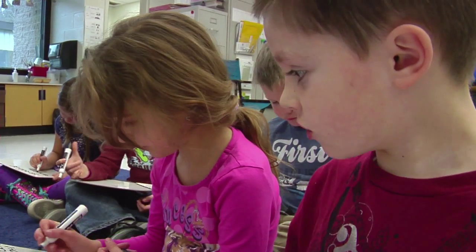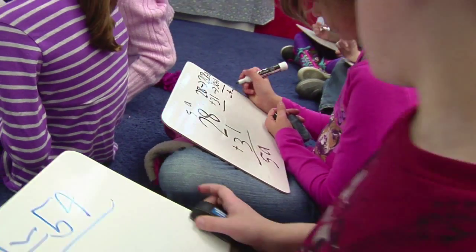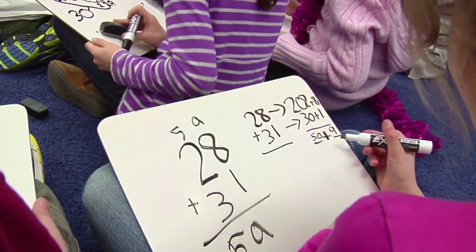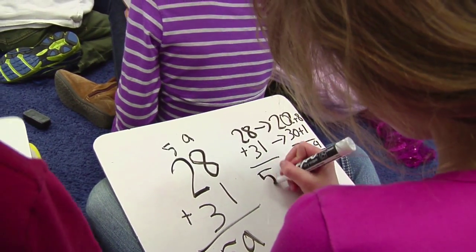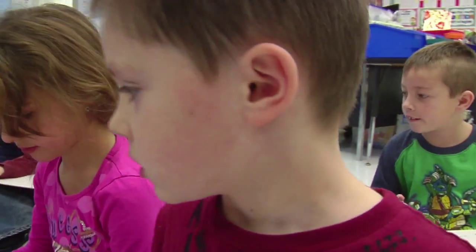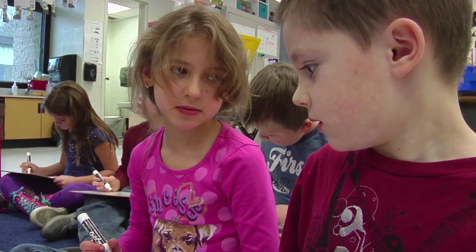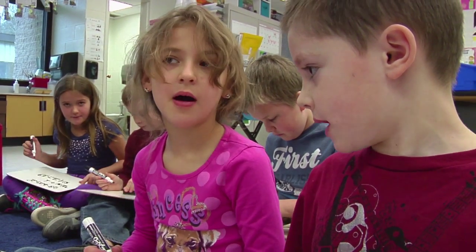I used regrouping. And then 50 plus 9 equals 59. So in all this, 28 plus 31 equals 59. So that means she paid $59 for a pair of shirts and a pair of pants.